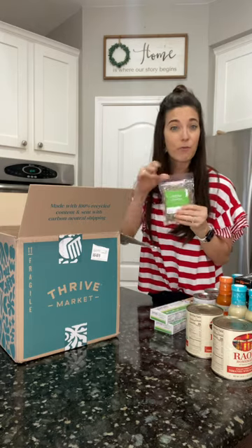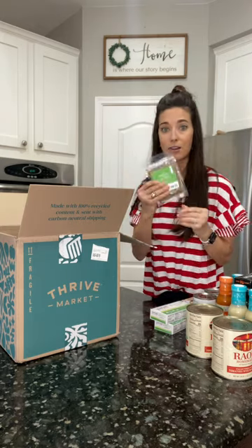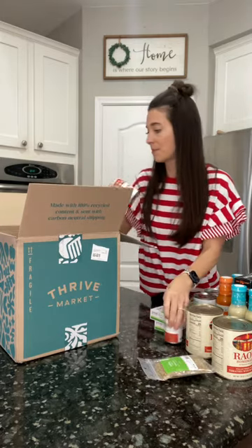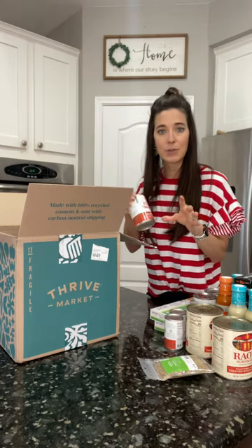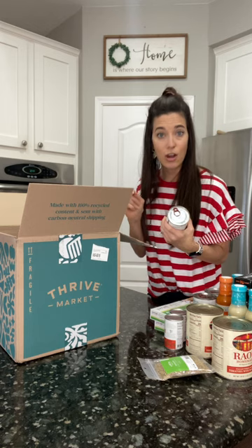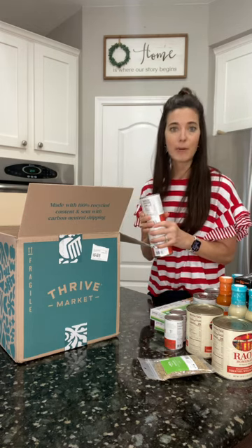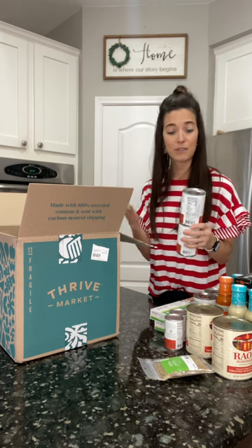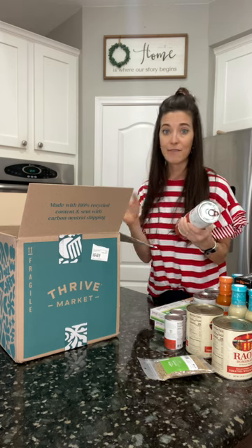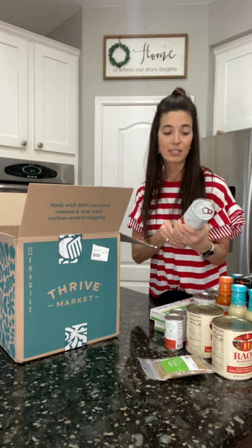They also have pretty affordable spices. This is organic oregano — I have a glass container and I'll just refill that. A couple of tomato paste. I still have a link, I'll leave it down below where you can save 40% on your first box, so pretty huge savings. The membership — you can pay it yearly, which is $65 a year, or monthly at $5 a month. The savings you get compared to the grocery store definitely makes it worthwhile for me.